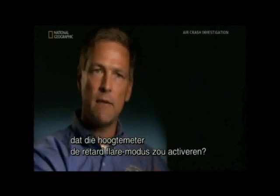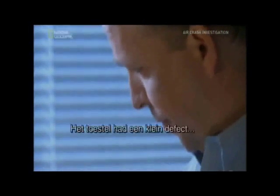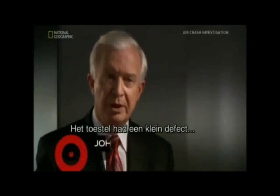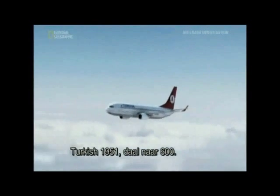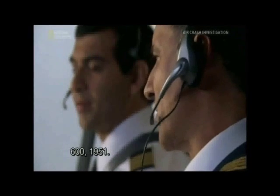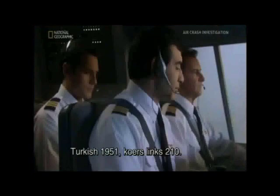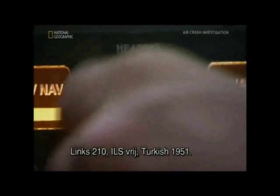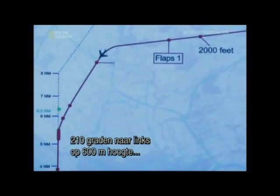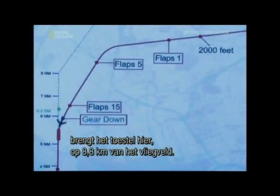Would the crew have known that because of that radio altimeter they would have gone to retard flare mode in the throttles? No. It was a common problem at the airline, but the crew couldn't see the risk it posed on this flight. We have an airplane that was malfunctioning in a very minor way, but in a way that if not caught could — and did — metastasize into something much more virulent. Turkish 1951, descend to 2,000. Now at 2,000 feet, maintaining 2,000 feet, the flight is brought in right here, 5.5 miles out.